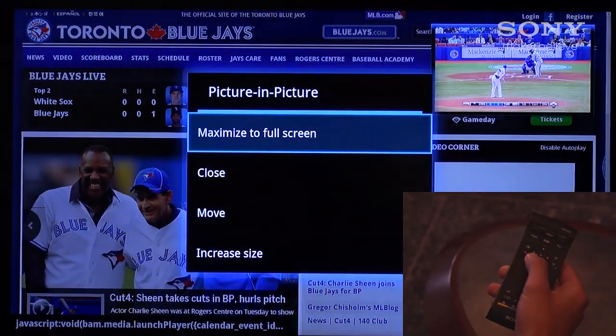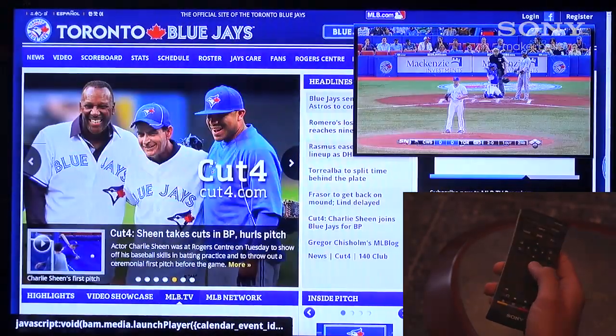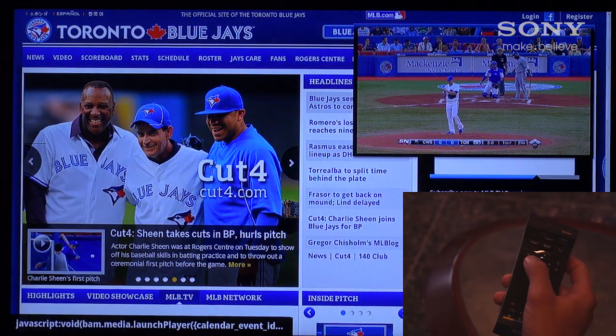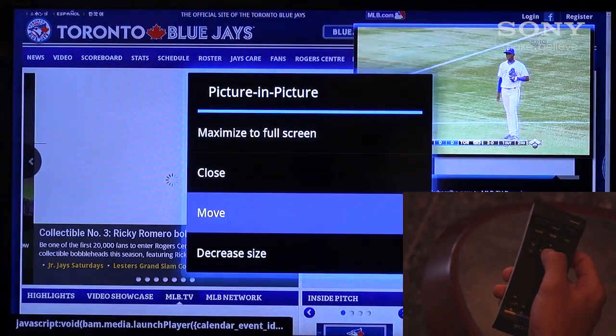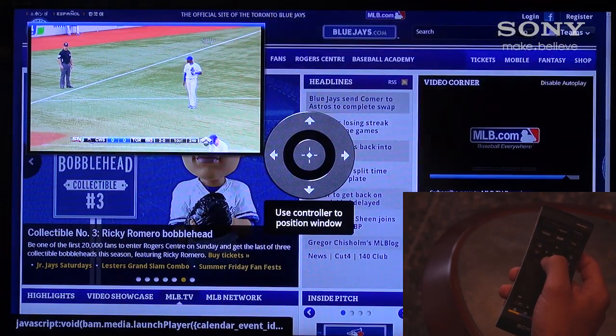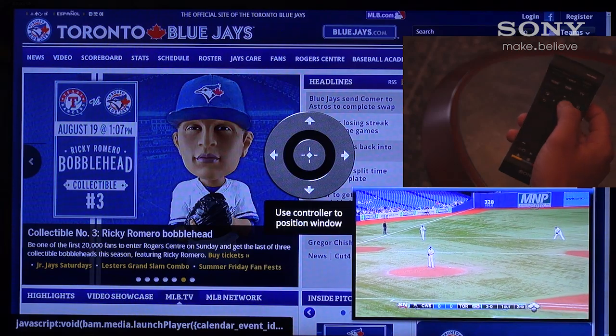While we're doing live web searching, we have our picture-in-picture window that can automatically be increased or decreased in size, and also, using the navigation keys on the remote control, be navigated to different areas of the screen to give optimal viewing of our web browsing in the background so as to not interfere.